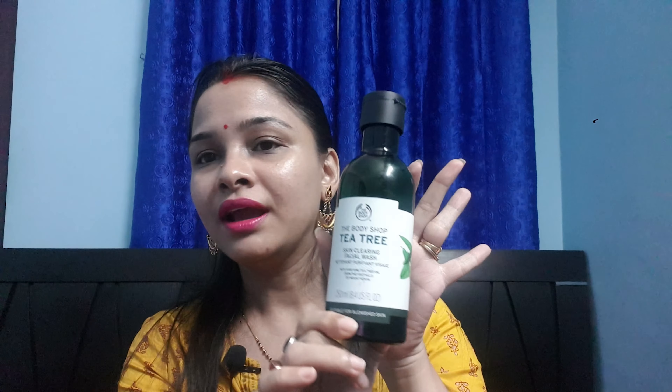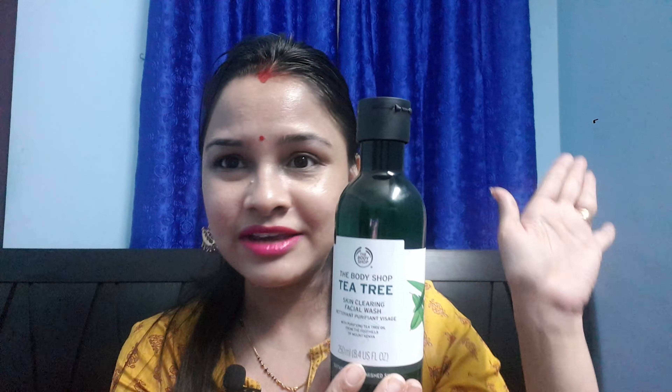These acne scars are getting lighter nowadays. A few months ago I had more acne and the scars were very visible, but now it is getting lighter after using this product. The best thing I like about this product is the packaging and the fragrance — I'm in absolute love with the Tea Tree leaf smell.